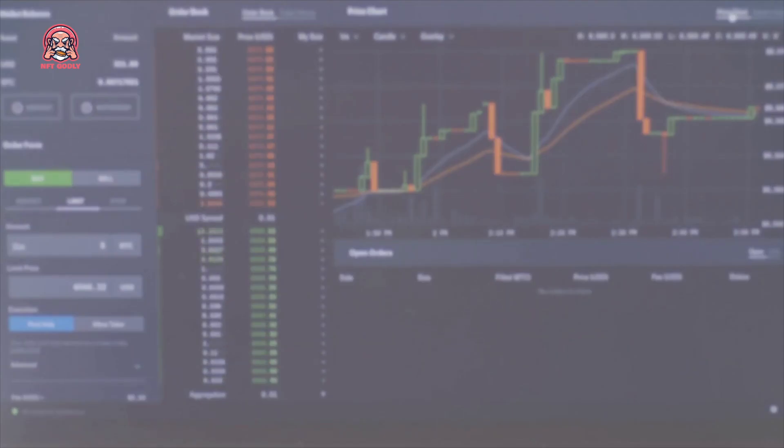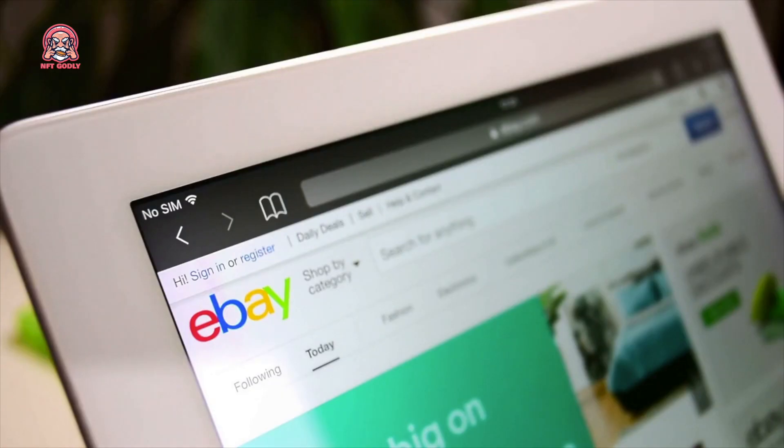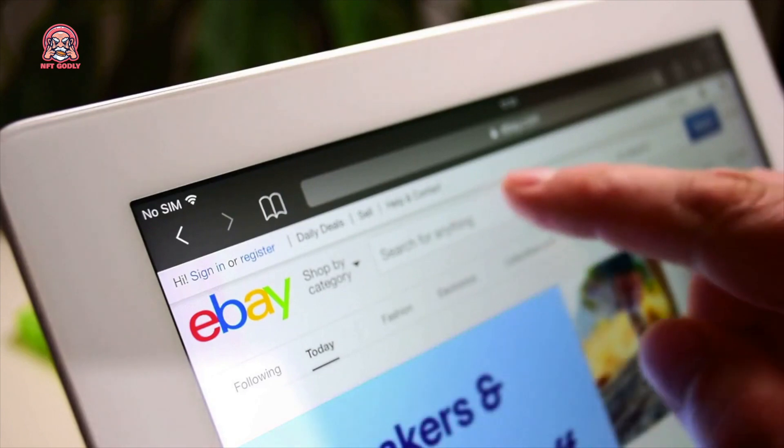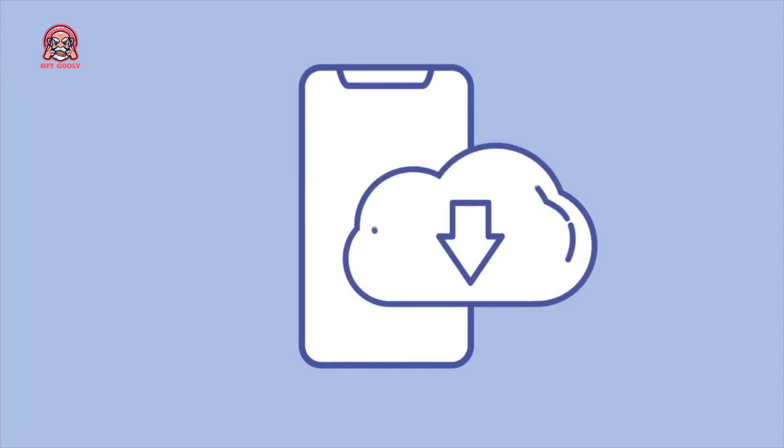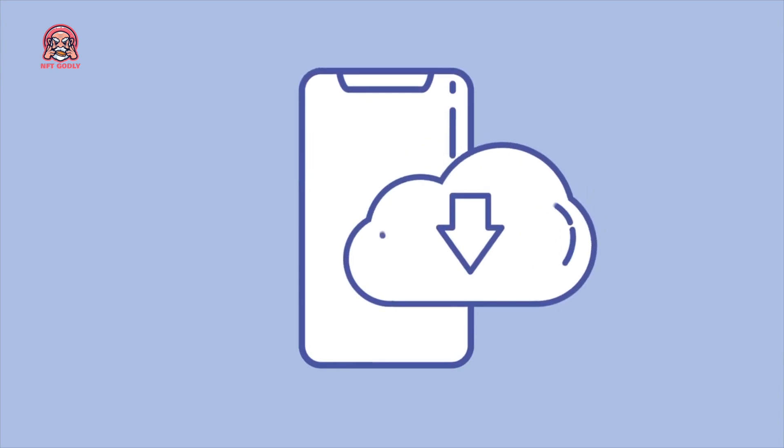How to buy and store Terra? If you're interested in purchasing Terra, you can do so on a variety of exchanges, such as Binance or Huobi. You can also buy Terra directly from the Terra website. Once you have purchased Terra, you will need to store it in a secure wallet. The official Terra wallet is available for download on the Terra website.